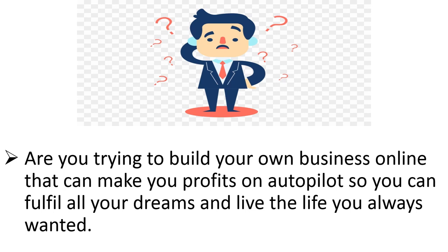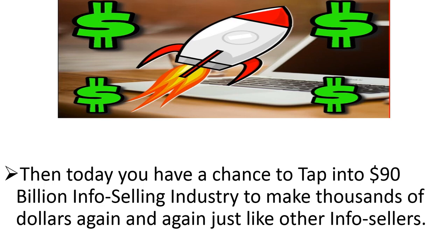Hey pal! Are you trying to build your own business online so that you can make profit on autopilot, fulfill all your dreams, and live the life you've always wanted? Then today you have the chance to tap into a 90 billion dollar info selling industry to make thousands of dollars again and again, just like other info sellers.